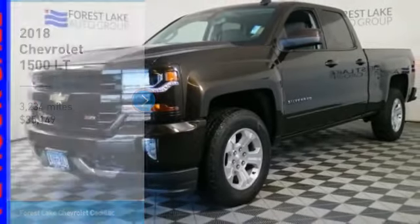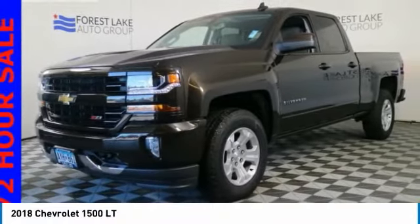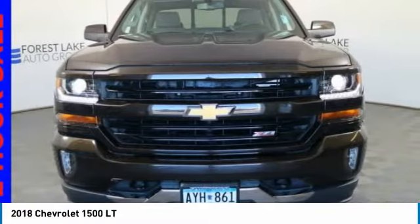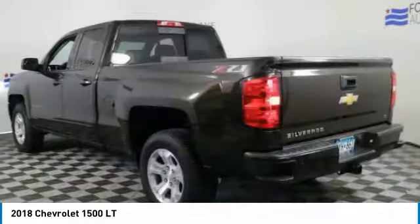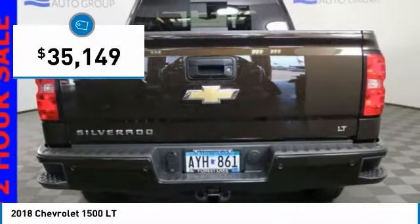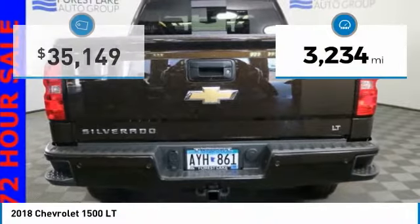Make a great choice today with the 2018 Silverado 1500. The Chevy Silverado 1500 has the lowest cost of ownership of any full-size pickup and is priced below $40,000. This vehicle has less than 4,000 miles.